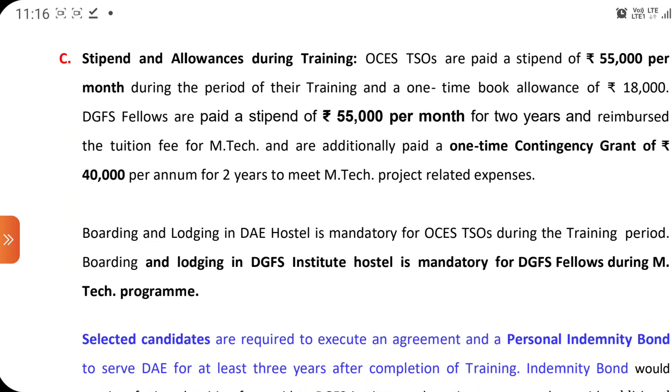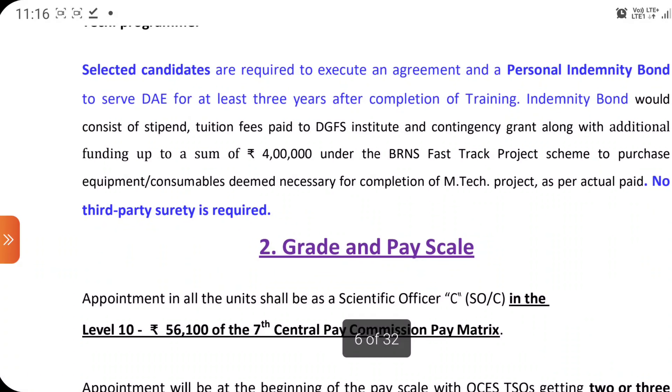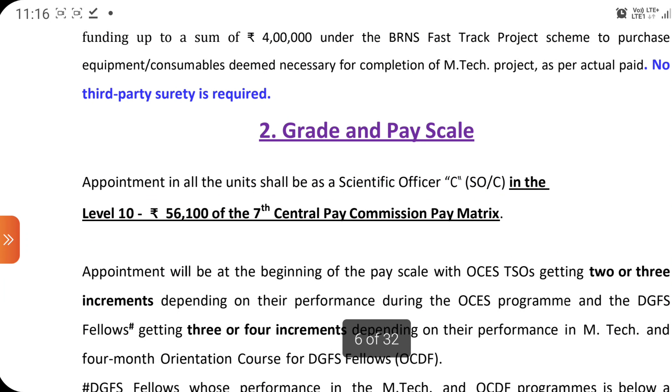After clearing the exam, you have to go through a training scheme of around one or two years. During the training, the stipend and allowances are mentioned in the manual. After completing successful training, you enter the BARC sector directly as a permanent officer. The grade pay after training: for Scientific Officer C, Level 10 is mentioned — ₹56,100 as per the 7th Central Pay Commission pay matrix.